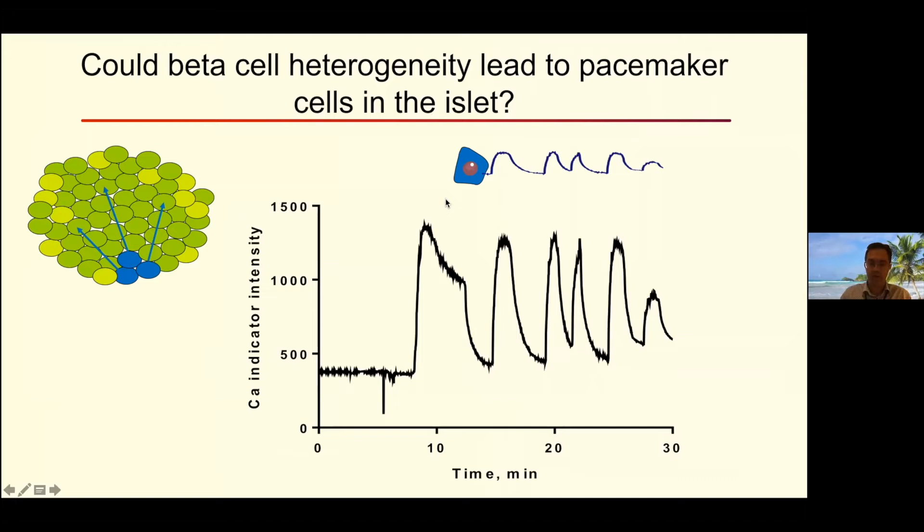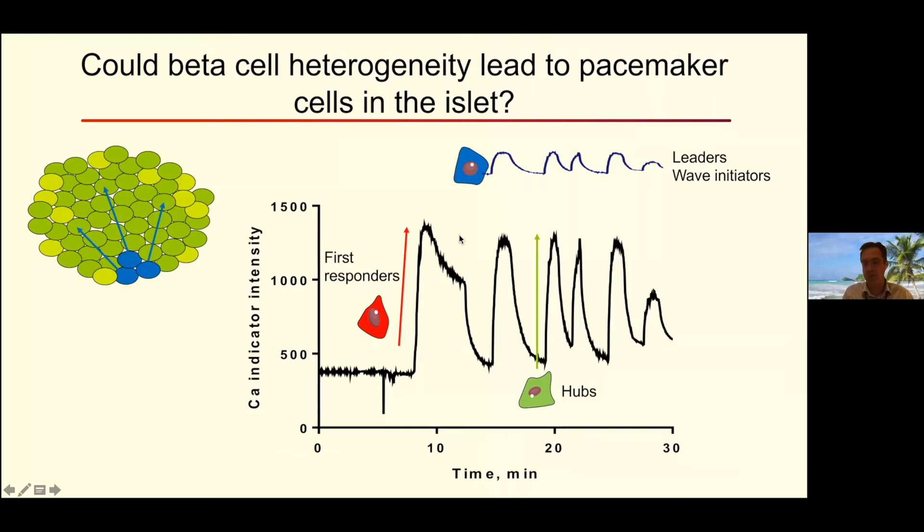This functional and transcriptional heterogeneity poses the question: because of this heterogeneity, could you have some cells that have pacemaker-like properties and entrain the oscillations of the islet? An islet shows a first phase and then an oscillatory second phase in its electrical response. Are there some cells that show oscillatory patterns and drive that behavior across the whole islet? I'll address that first. More broadly, there are other questions: are there cells that drive the elevation or maintenance of activity in the islet? Are there cells that drive the initiation or initial response to nutrient stimulation? These different cells have been given names like leaders, wave initiators, hubs, and first responders — and I'll talk about those today.